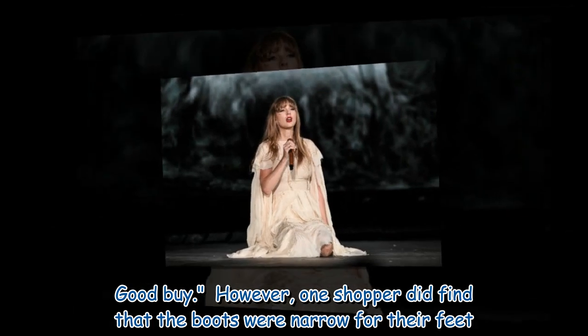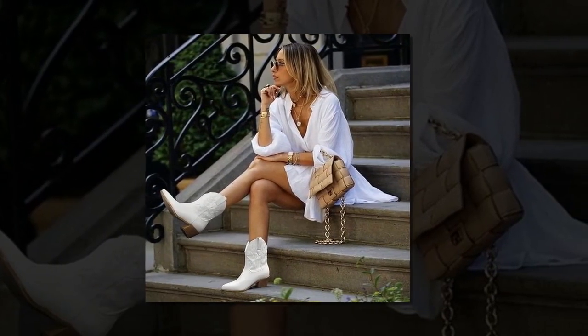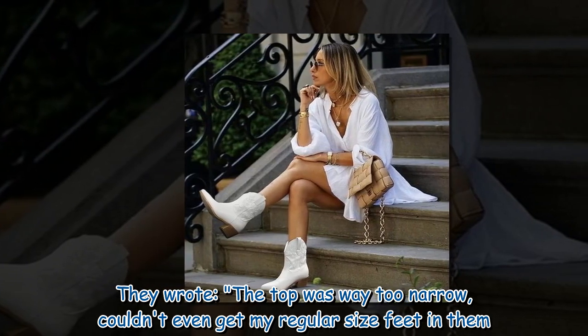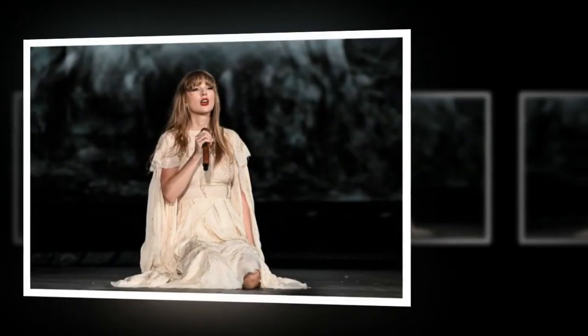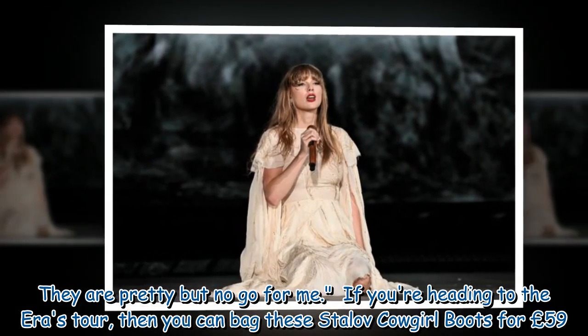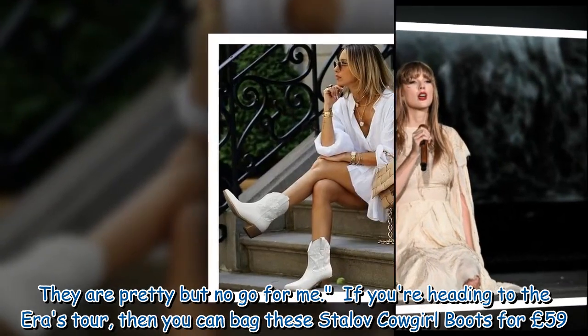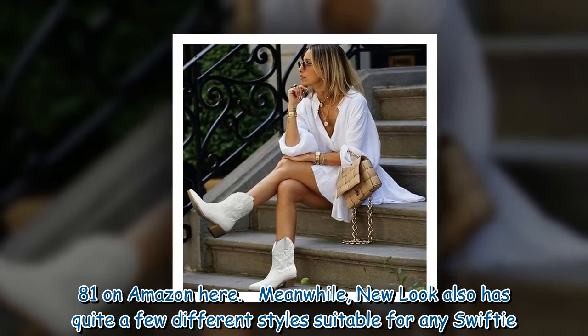However, one shopper did find that the boots were narrow for their feet. They wrote: 'The top was way too narrow — couldn't even get my regular size feet in them. They are pretty but no go for me.' If you're heading to the Eras Tour, you can bag these Stay Love Cowgirl boots for £59.81 on Amazon.